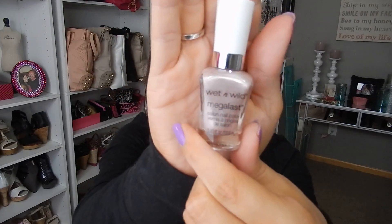I did also pick up from that limited edition collection the nail polish in the color Sophisticated Lady. It's a really beautiful shade.